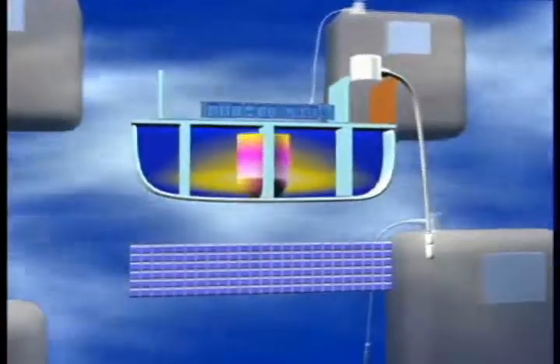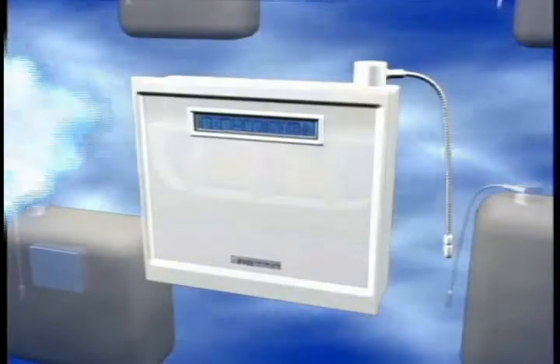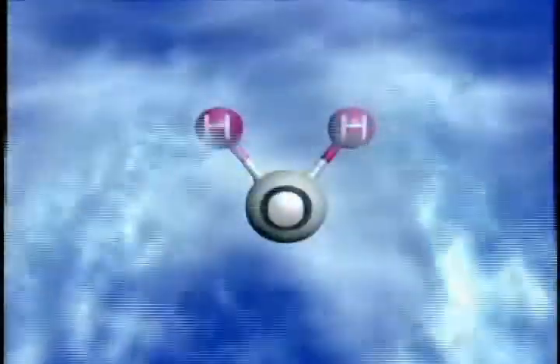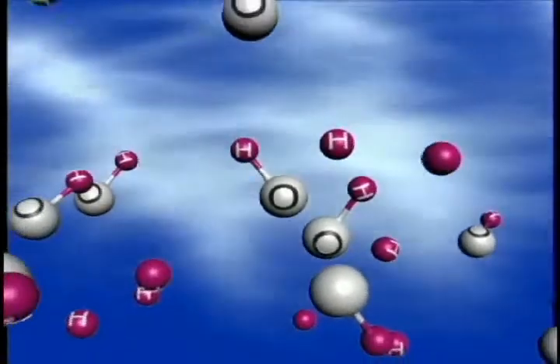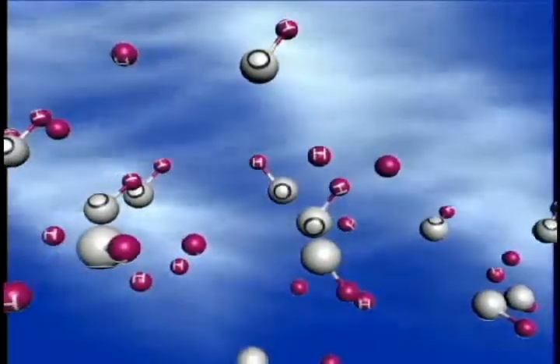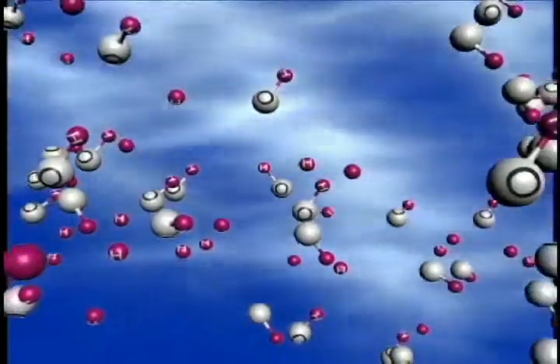Tyent alkaline ionized water also has an abundance of oxygen. As water is ionized, the percentage of oxygen to hydrogen is greatly increased, providing you with a great source of extra oxygen in a highly absorbable form, which is almost double the amount in tap or bottled water. The water has an abundance of oxygen molecules, so that permeates all of your tissues with extra oxygen.